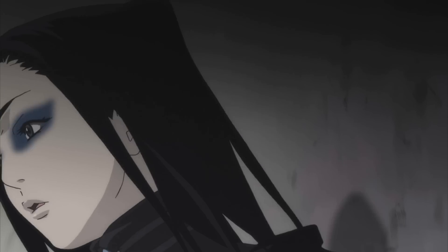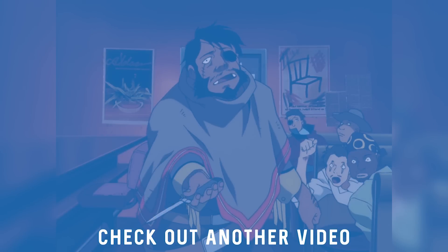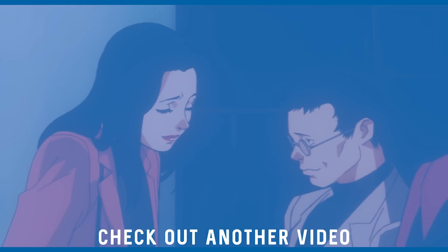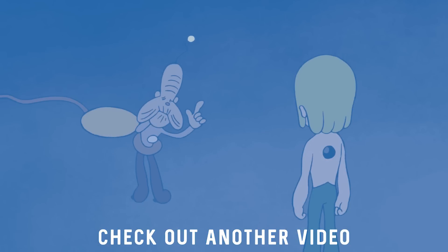I've only just touched on these in this video, so please do share any similarities between designs you like in the comments — it'd be awesome to see what I've missed. I've got a bunch of really similar videos coming up over the next couple of months, so make sure you're subscribed and following my social medias. Thank you very much for watching.